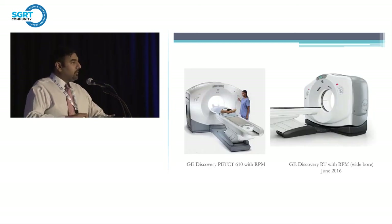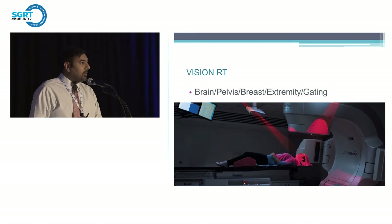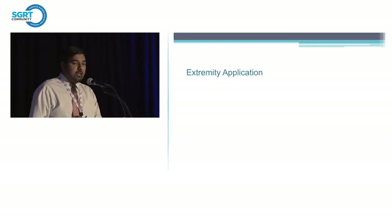Now that we were able to push patients onto two machines, we're really able to use VisionRT for other applications and implement it on many disease sites. That's what I really want to talk about — going away from just using it for breast, but what other disease sites can we use it on? The previous speaker had an extremity application. This is a patient that has had a sarcoma near the ankle, and we were trying to figure out what's the best immobilization device.